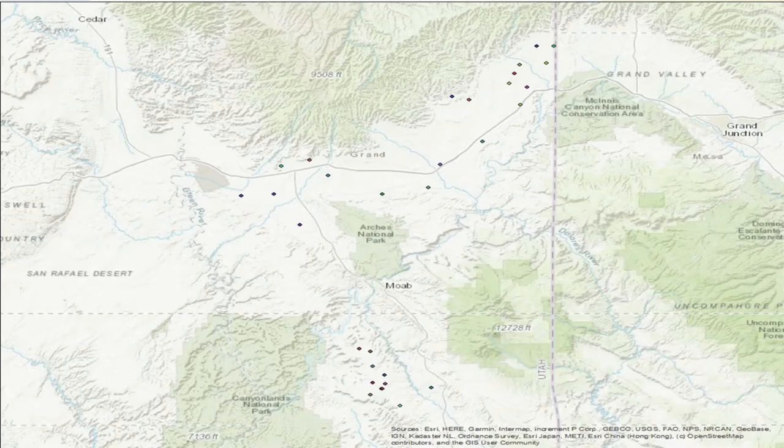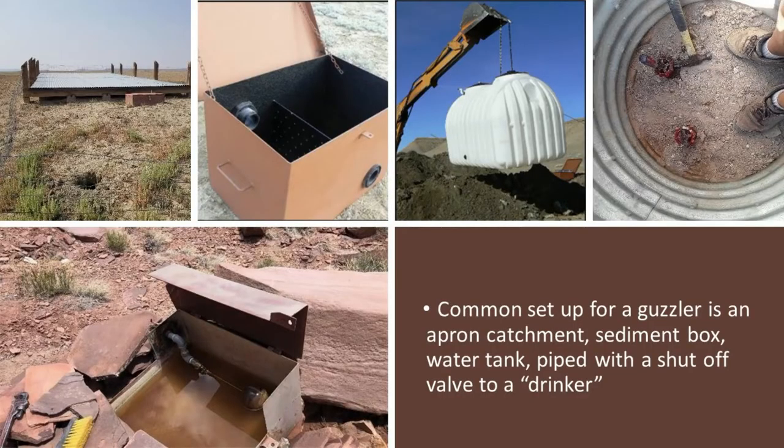We have most of our guzzlers in the Hatch Rims area down south. The common setup is we'll have an apron up top that catches all the rainfall, then the rainfall goes into a gutter and the gutter is piped to a sediment box. The sediment box separates all the dirt that comes with the rainfall so the clearer water goes through. That is then piped to a tank that's either buried in the ground or partially buried. When we first turn them on in winter, we'll turn on the blow-off valve and just let all that dirty water come out.